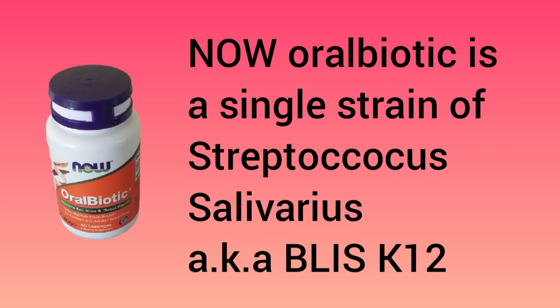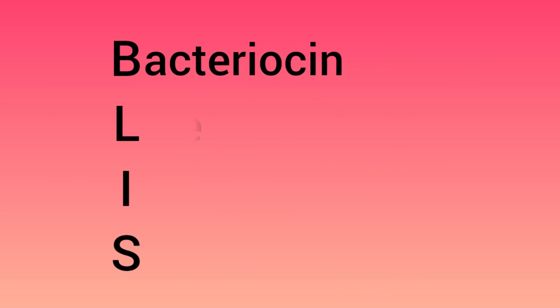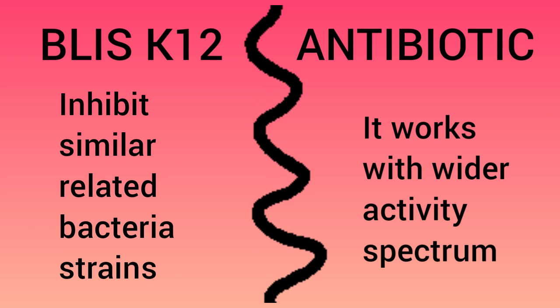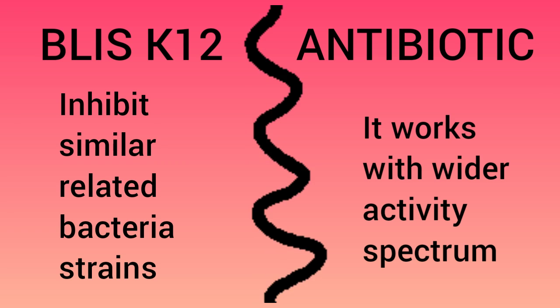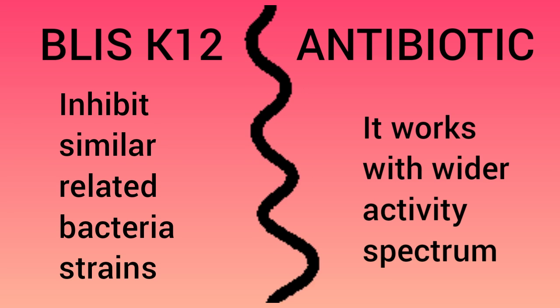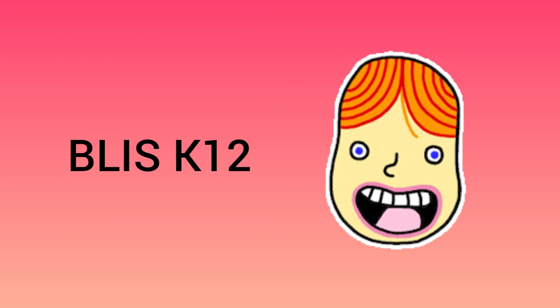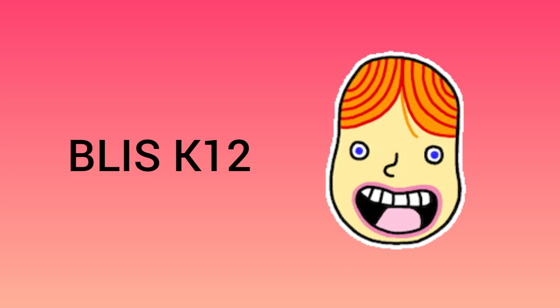Nao Oral Biotic is a single strain of Streptococcus salivarius, also known as BLIS K12. BLIS stands for bacteriocin-like inhibitory substance. It works like an antibiotic in a way that inhibits the growth of similar related bacteria strains, while antibiotics work on a wider activity spectrum. BLIS K12 is naturally found in our mouth and throat.